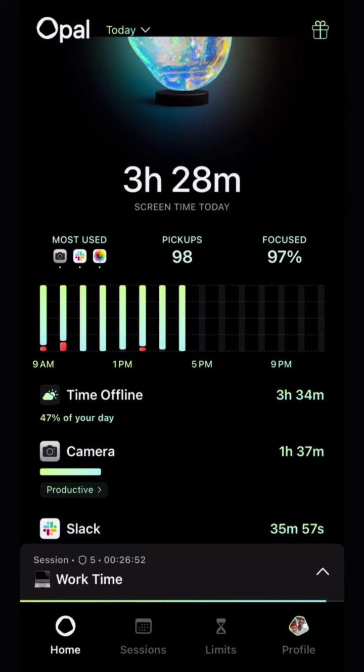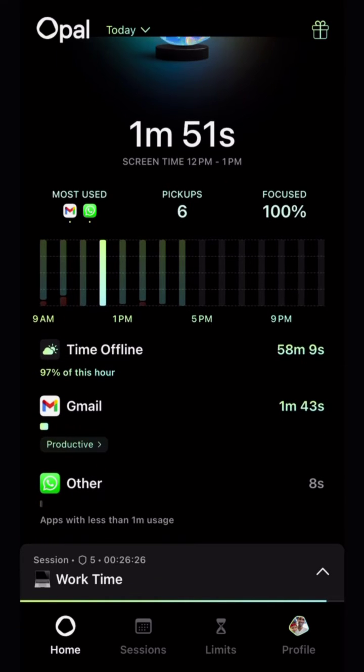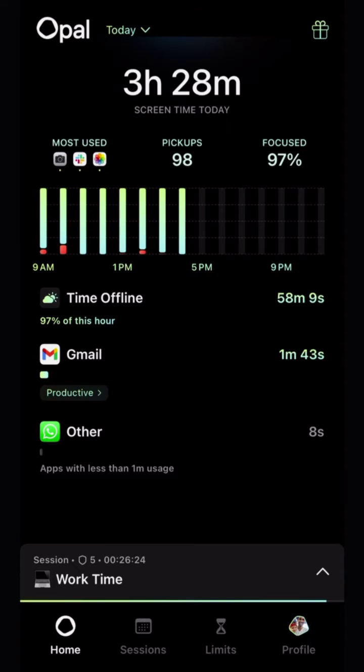You'll see a new bar chart which shows you how you spent each hour of your day. Your gem color shows positive focus time when you're offline or on productive apps, and red represents the time you spend on distracting apps that erodes your focus. If you scrub the chart, you'll be able to go to a specific hour to understand what happened during that specific time.